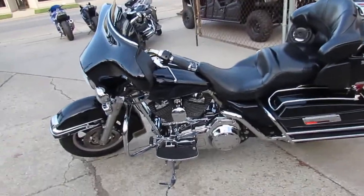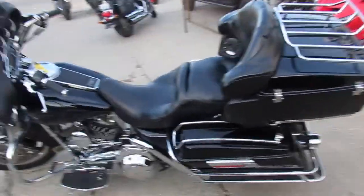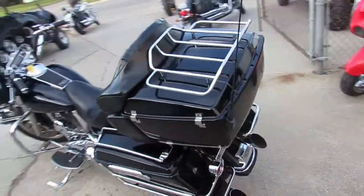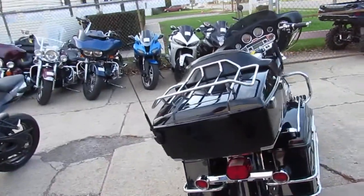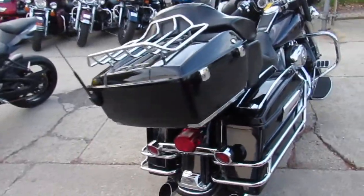Hey guys, this is Approval Powersports, used Harley-Davidson headquarters. We've got over 250 used Harleys on our showroom floor. We've got guaranteed financing. Call us and we can get you into a bike.